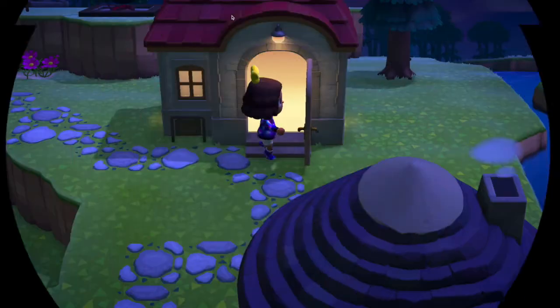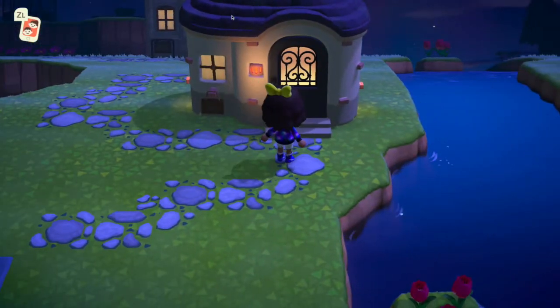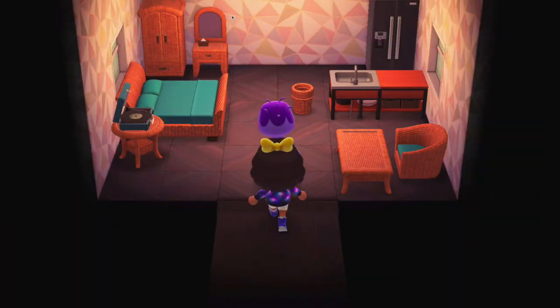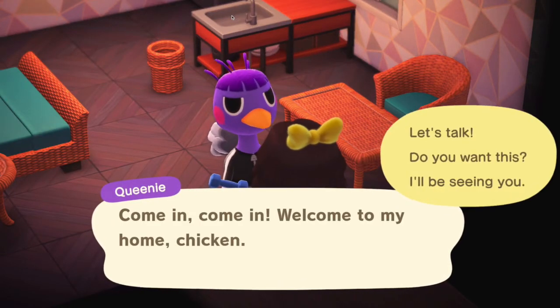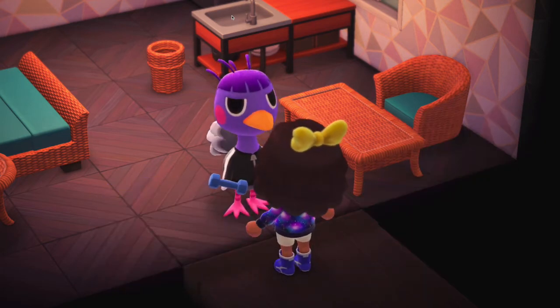Let's see who else we can run into. Who's next? She's home, let's check her out. Knock knock. She's home. Hello? Queenie - come in, come in. Her catchphrase is chicken, which is okay. I like chicken, especially fried.